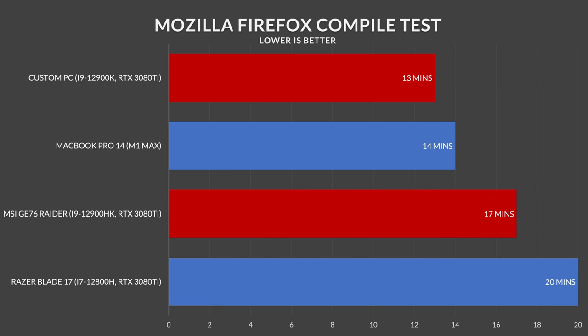If you're talking about compiling code, I ran a Mozilla Firefox compile test and the desktop version only won by four minutes. The MacBook Pro M1 Max did beat out this laptop, but only by three minutes. So overall, all three of these devices are extremely fast to compile code.